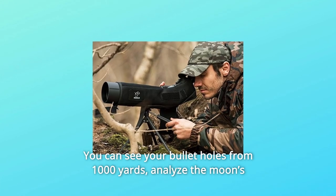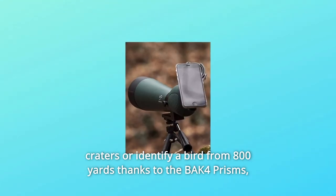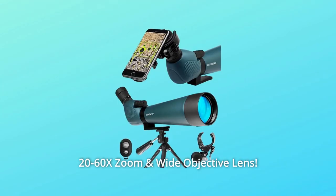You can see your bullet holes from 1000 yards, analyze the moon's craters, or identify a bird from 800 yards, thanks to the BIK4 Prisms, 20-60x Zoom, and Wide Objective Lens.